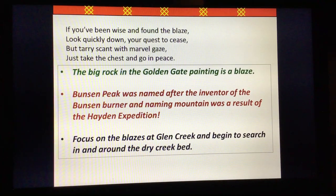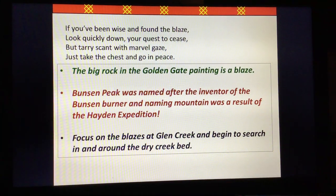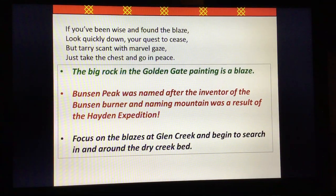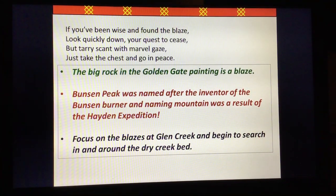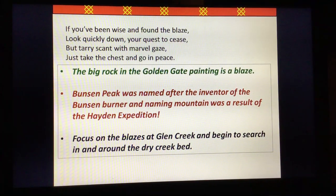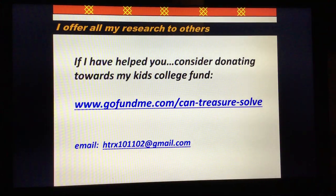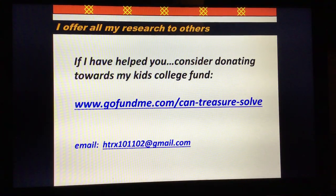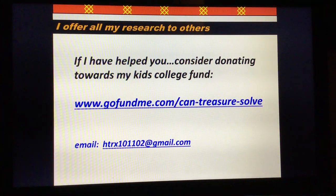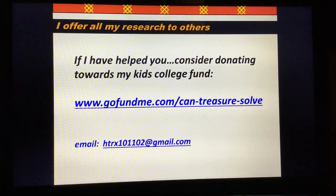When you're down at Glen Creek, from the standpoint of where the paintings can be viewed and where Bunsen Peak is, you will see a number of trees that are scorched in an unnatural way — I think this is very critical. Again, if I have helped you, please consider donating toward my Kids' College Fund at the GoFundMe page, forward slash ken-treasure-solve. I hope this has helped you get closer to your treasure hunt — happy hunting.